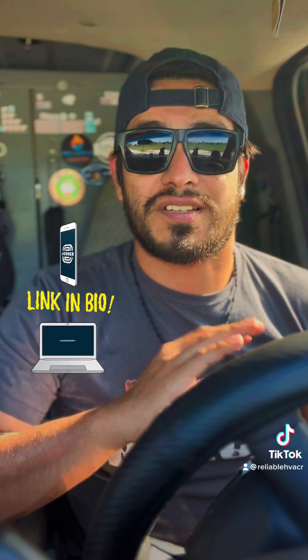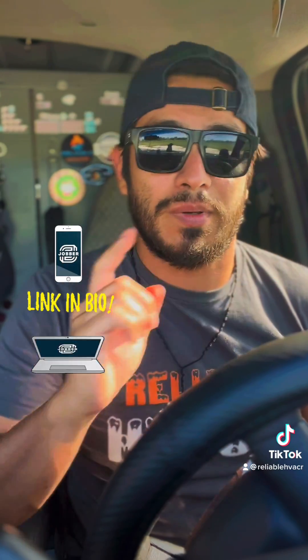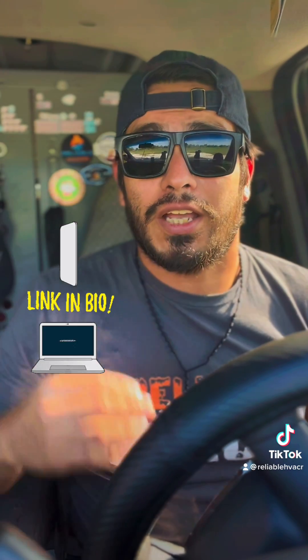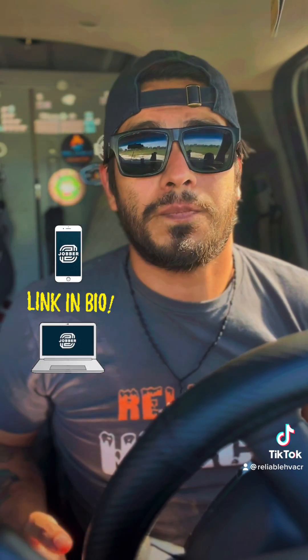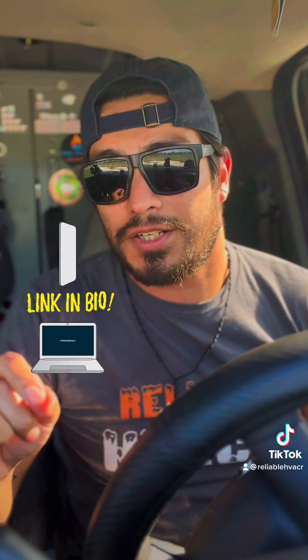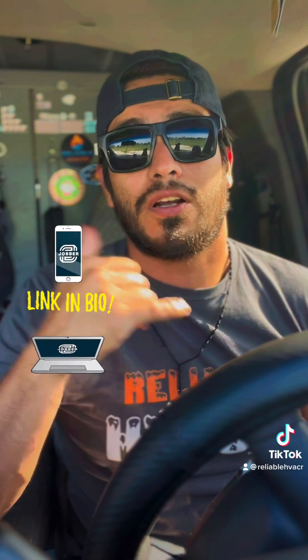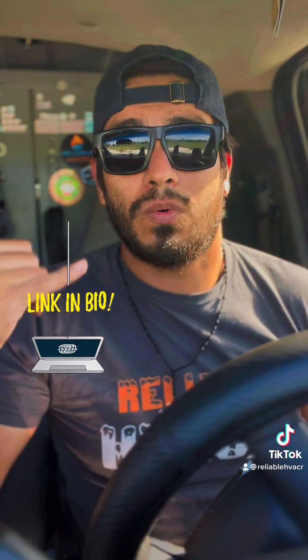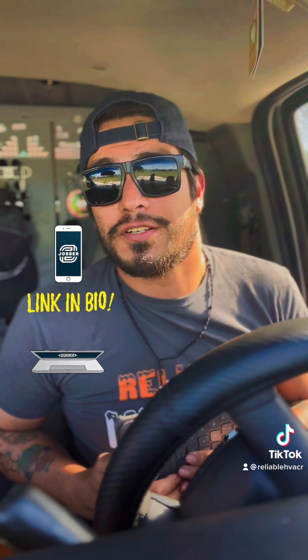Everything is typed out already so I can copy-paste. I can read what the guys are actually doing on the job site. I can go in and correct anything if I need to, and I can put all the prices for everything preloaded so that they can just click and add instead of calling me to see if we had any price increases or what we're charging for certain things.